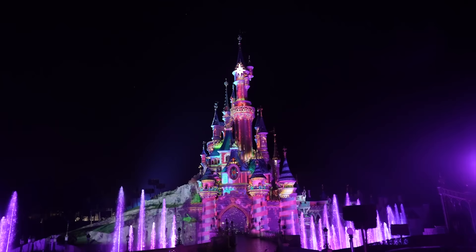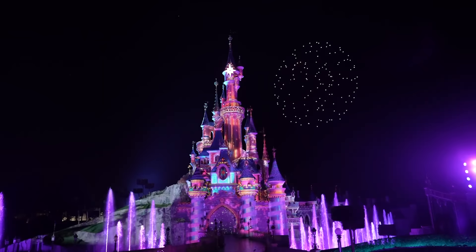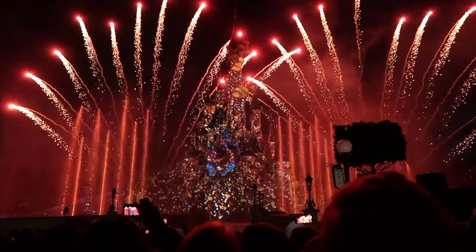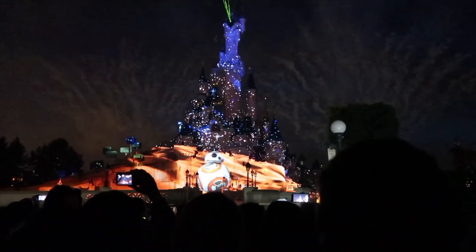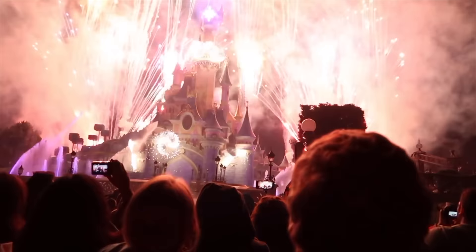Also for their 30th anniversary, Disneyland Paris created a new nighttime spectacular called Disney Delight, using special drone technology to create a light choreography that illuminates the sky over Sleeping Beauty Castle. It is then followed by the classic Disney Illuminations, which uses projection mapping on the castle, water fountains, fire, music, other special effects and of course fireworks to create a special nighttime show filled with all your favorite Disney songs and characters — the perfect way to end your night at this great Disney park.